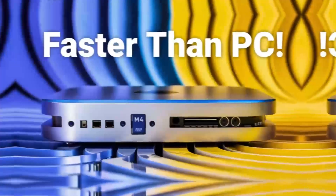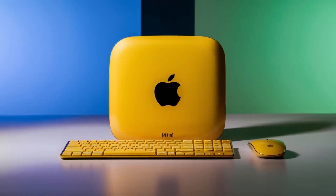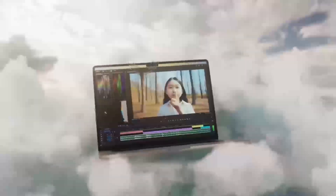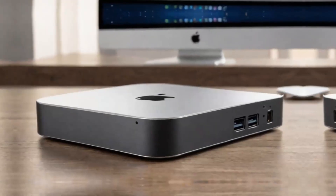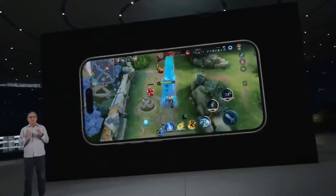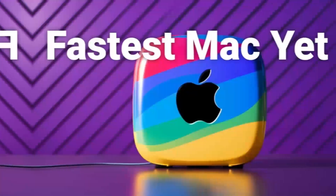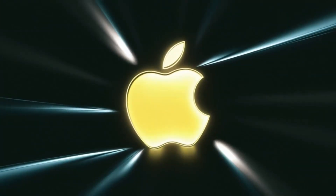So, what's the takeaway? If you're a content creator who needs a reliable system for video editing, 3D modeling, or other demanding tasks, the Mac Mini M4 is an excellent choice. However, if you're a gamer who wants a system that can handle demanding games at high resolutions, a gaming PC is still the way to go. In conclusion, the Mac Mini M4 is an incredibly capable system well-suited for content creators and professionals, and an excellent choice for those who need a reliable system for demanding tasks.